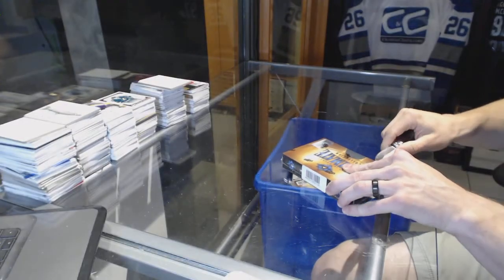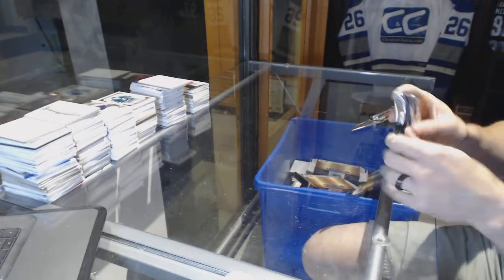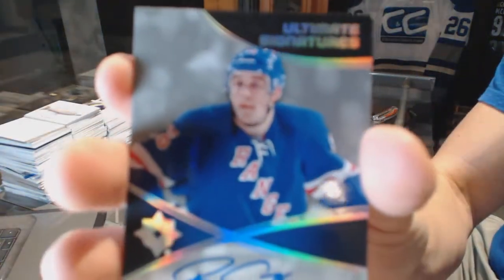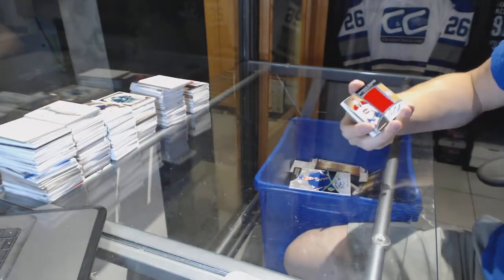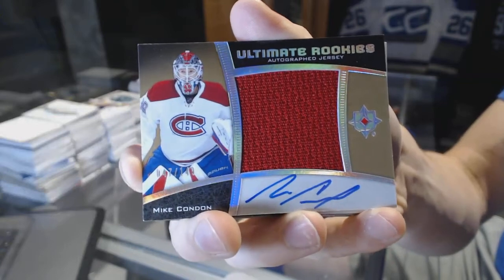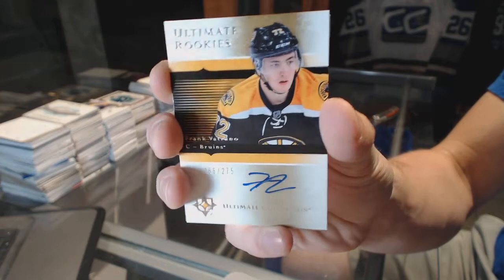Box five to finish off the case. Ultimate Signatures for the New York Rangers, Brady Shea. We've got an Ultimate Rookies Autographed jersey, number to 149 for the Montreal Canadiens, Mike Condon. We've got an 05-06 Ultimate Rookies Retro Autographed jersey, number to 275 for the Boston Bruins, Frank Vatrano.